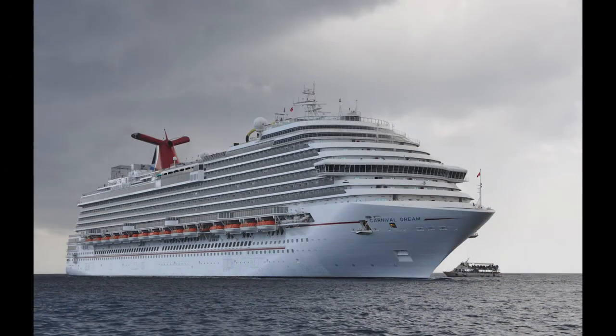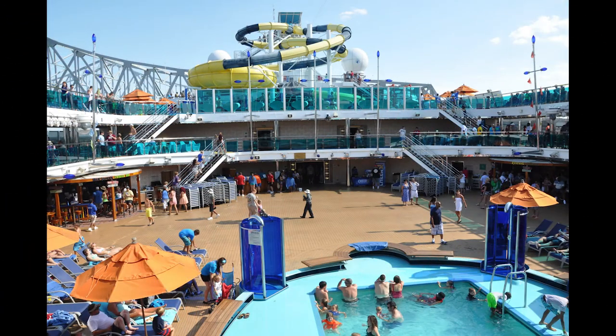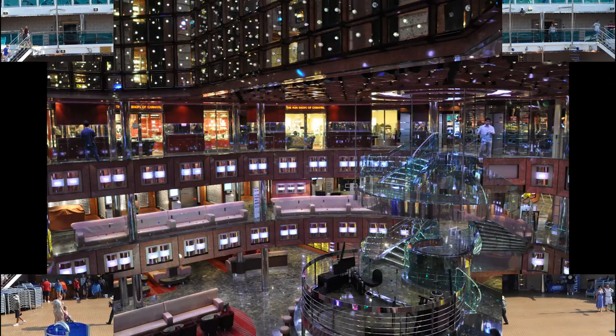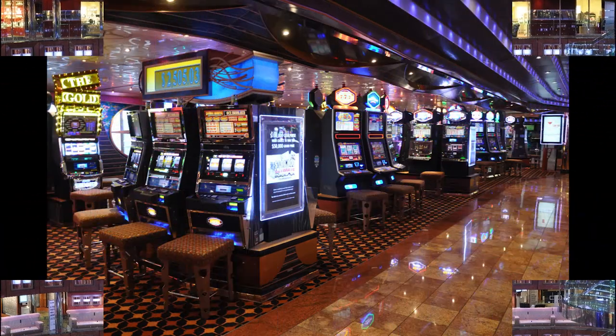Today, the Carnival Dream will set sail in just a few hours for a five-day cruise to Cozumel and Roatan. This massive ocean vessel can accommodate 3,700 guests in 1,800 rooms with a crew of over 1,300. This behemoth of a floating city contains pools, restaurants, bars, theaters, and a casino distributed across its 13 decks.